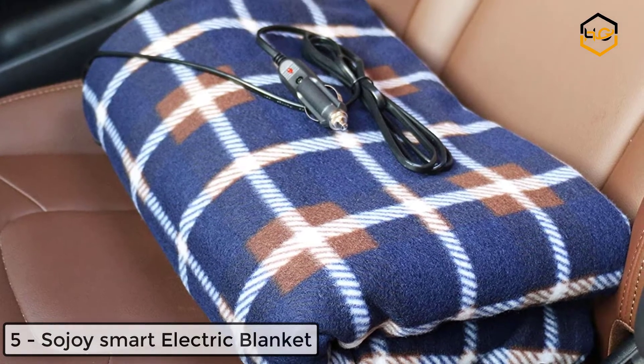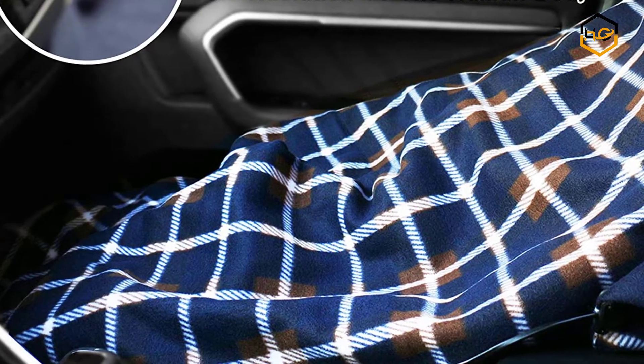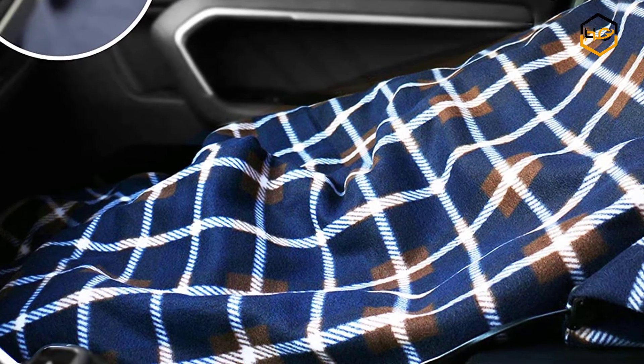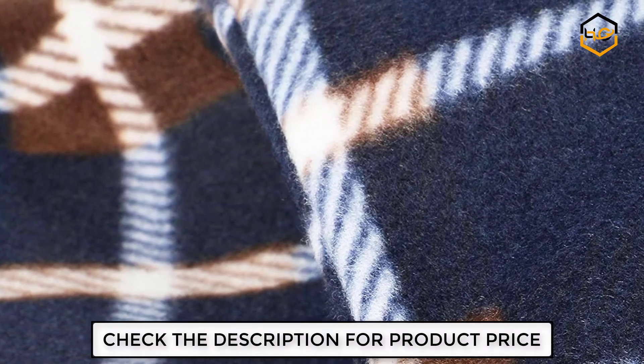At number 5 we have Sojoy's Smart Electric Blanket for Car. It has 12-volt heated travel functionality for cars, SUVs, and trucks. The camping blanket is electrically heated and plugs into your car's cigarette lighter socket. It is equipped with a thermostat and 3-level heat control for additional levels of heat and comfort.